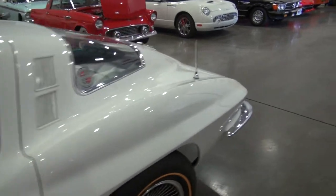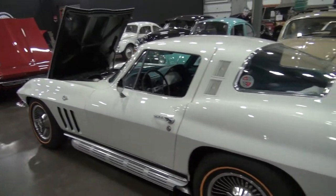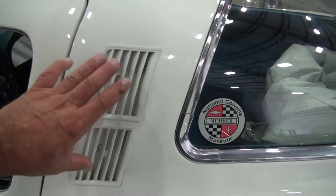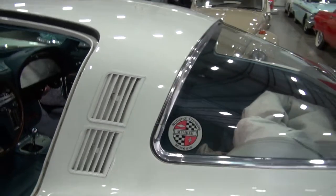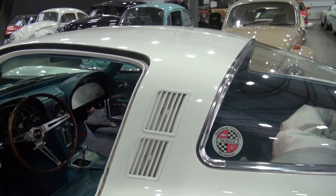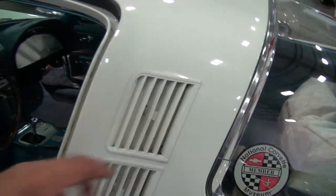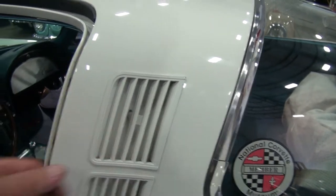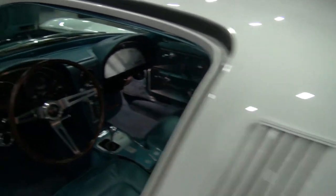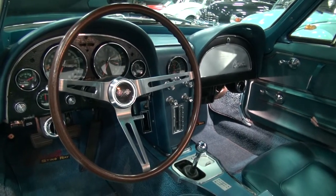No boo-boos, no scratches, no nicks anywhere. Original GM bumpers are excellent, it has tinted glass — original glass to the car — and no paint flaws that I can see anywhere, no chips or scratches. Astro ventilation was only on 64 and 65; they dropped it in 66 and 67, so it's a cool feature. It's a blower motor you turn on that vents the cabin — popular with smokers back in the 60s — and it does work. The clock shows 45,974 miles.